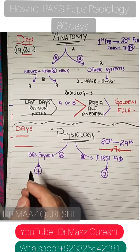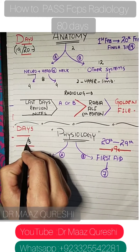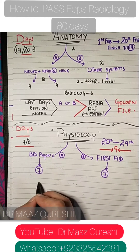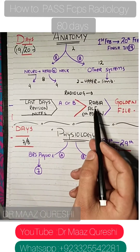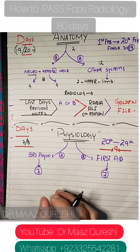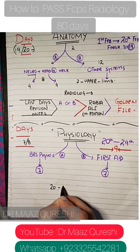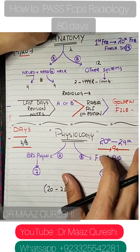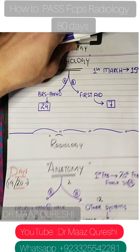For physiology, there are 7 total chapters. Give it 7 to 8 days — roughly one chapter per day if using BRS Physiology. Do it the same way: theory first, then MCQs, part A and part B. Target 20 to 25 pages per day along with golden file MCQs. Physiology should run from around the 20th to the 29th, covering the chapter content and past papers together. After physiology, move on to pathology.